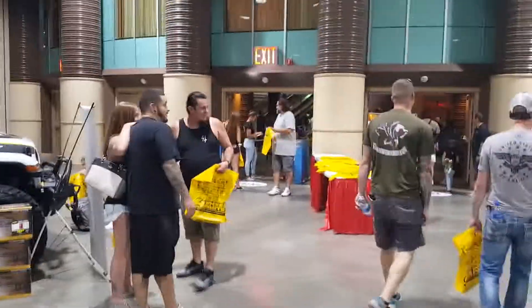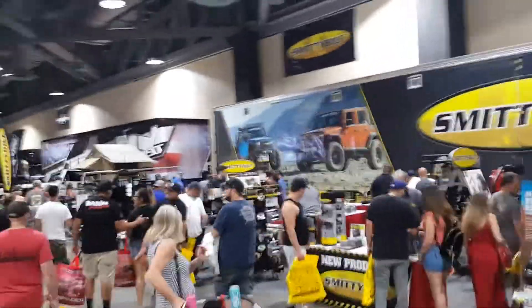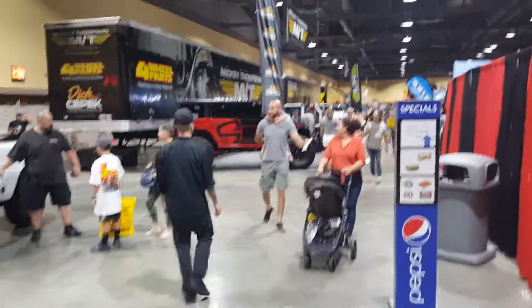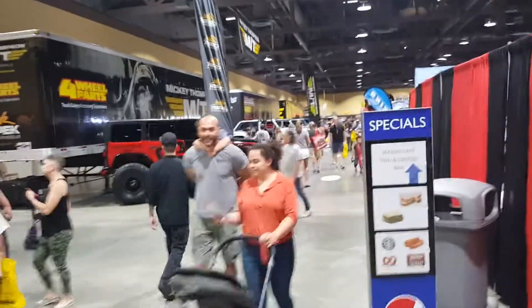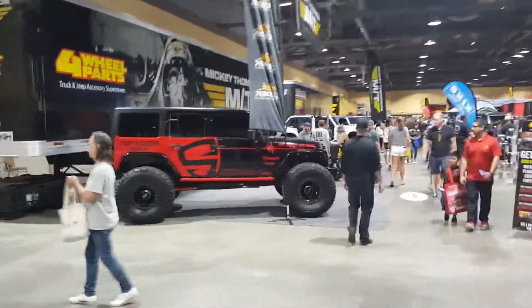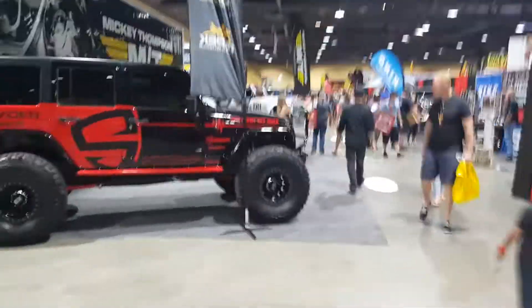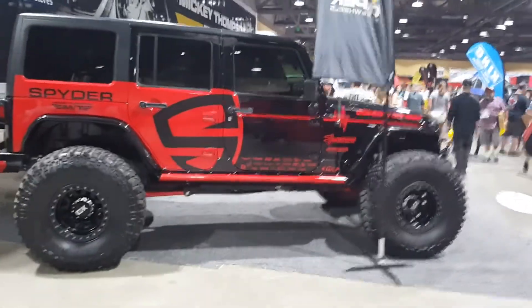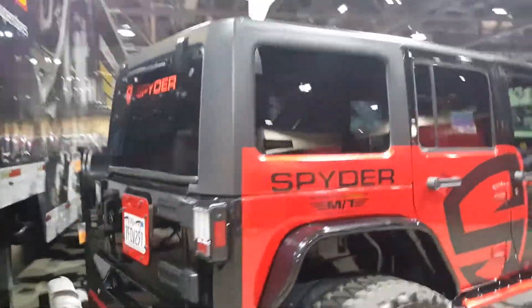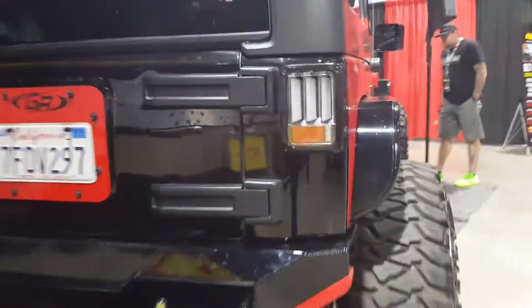We're at the 4x4 Expo Long Beach. There's a spider jeep over there - their booth is up down there a bit - but check out this beauty. See, there are my tail lights.